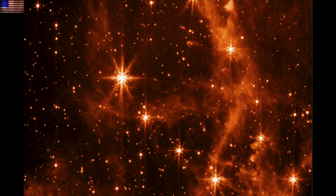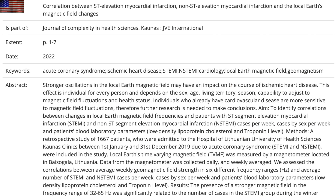An excellent deep dive here into the solar influence over heart attacks. Not a new concept, but a major breakdown here of different classes of myocardial infarction.